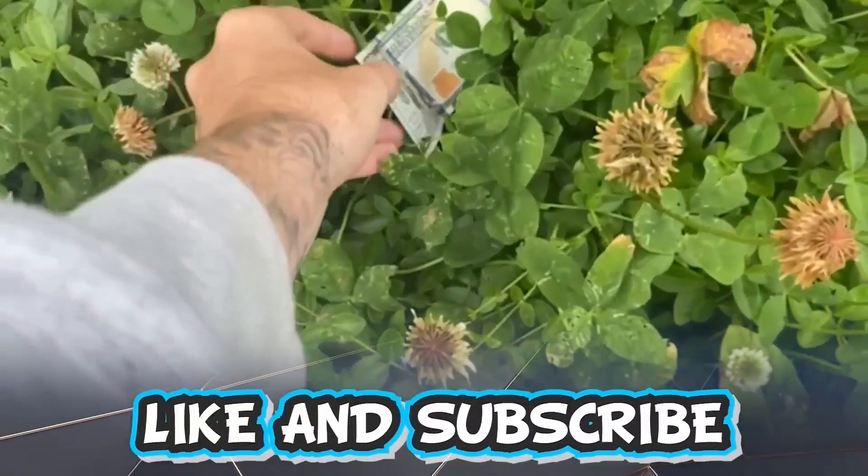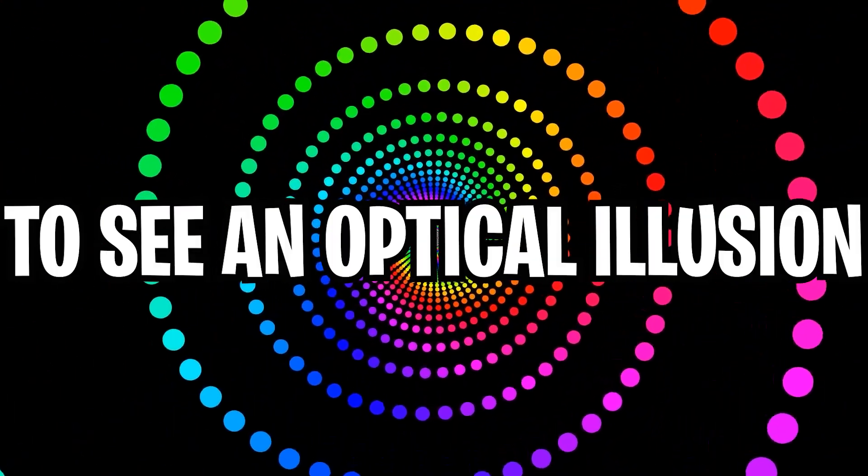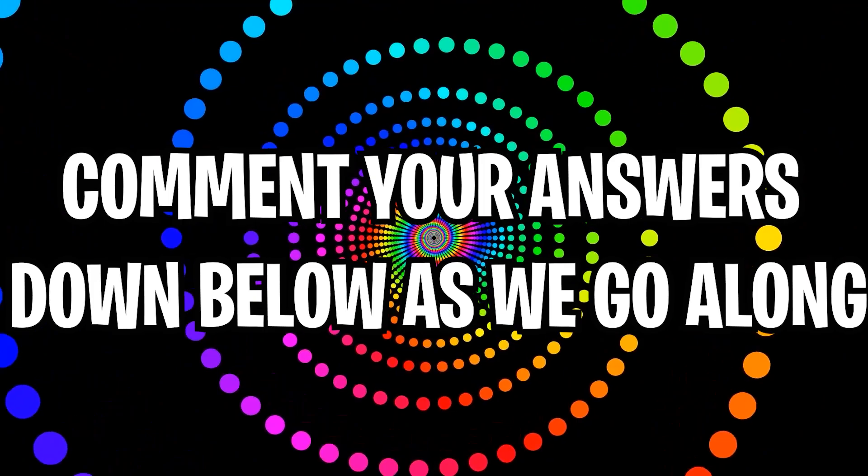Like and subscribe right now for amazing luck for the next week. Make sure to watch today's full video to see an optical illusion where I will make you laugh — and comment down below your answers to optical illusions as we go along.